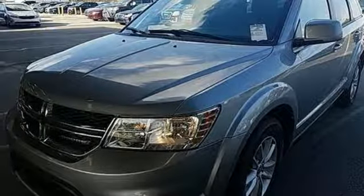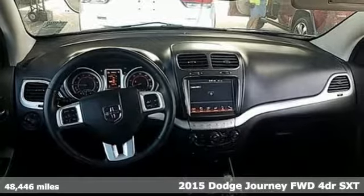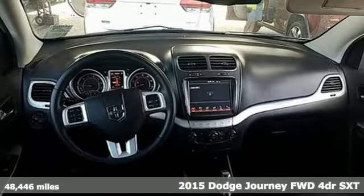It's a 2015 Dodge Journey. Your day may be like every other day, but with Journey, it doesn't have to feel like it.